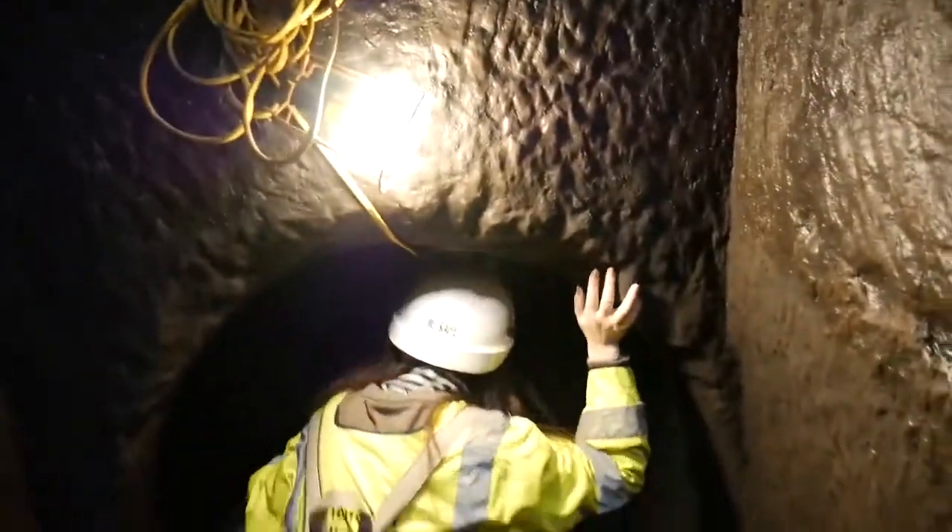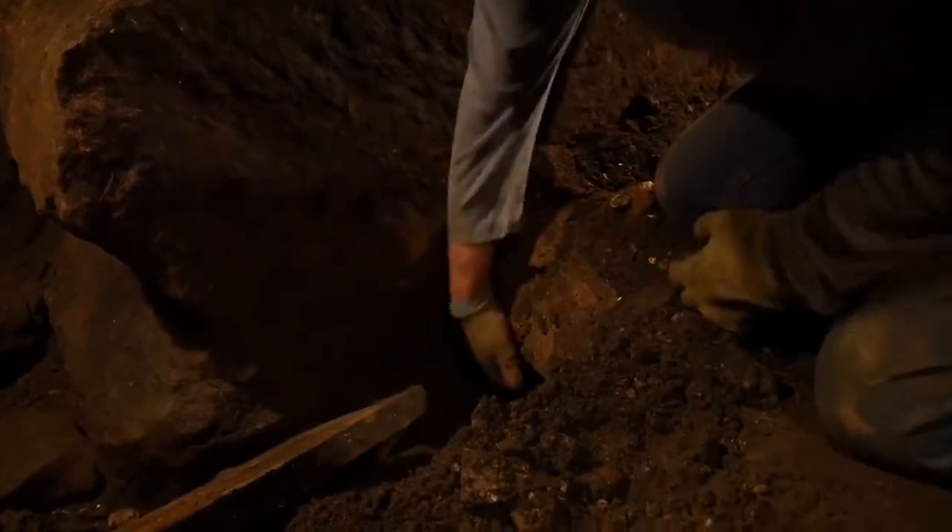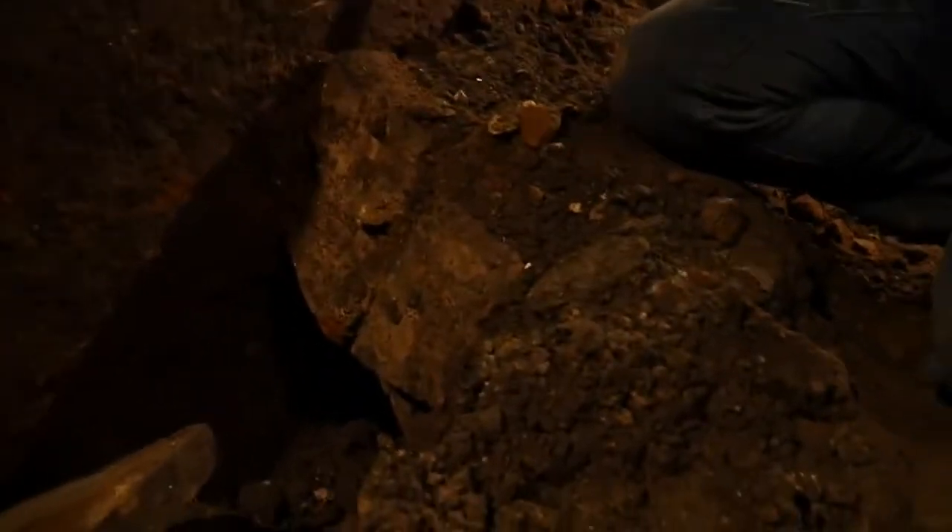Then I moved to the main side of William's house and surprisingly found that it's still under digging. The roof of the tunnel has collapsed down this way.